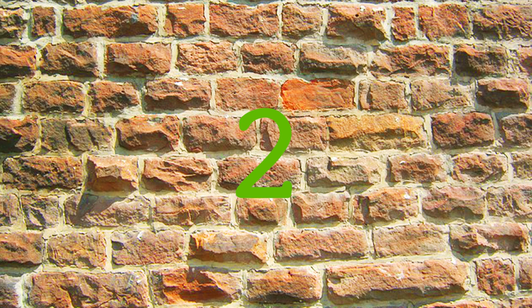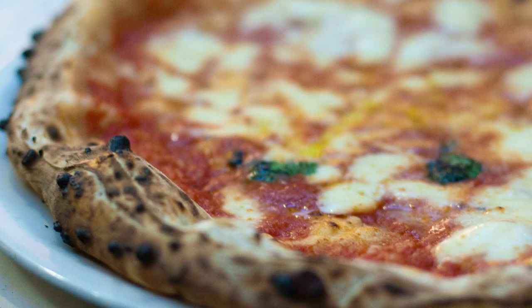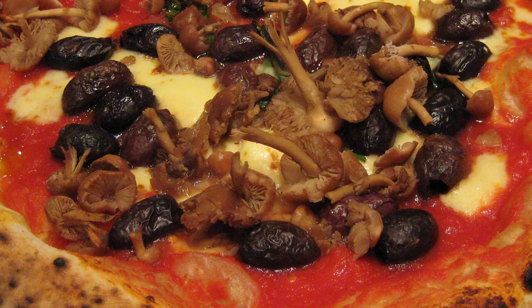Number 2 on our list is Franco Manca, a small, cherished chain that originated in Brixton Market and which is famed for its salty sourdough bases and friendly service. Traditional British ingredients feature in many of the toppings, including Gloucester ham and wild mushrooms.